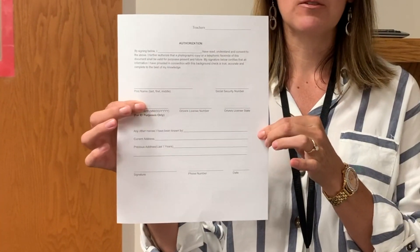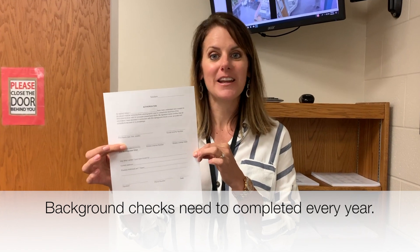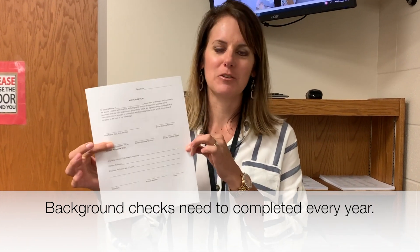We love to have parents come in and volunteer in the classroom, in the building, and on field trips. However, you have to fill out a background check form. You bring this into the office, we copy your driver's license, and then we send it off. This takes about three to four weeks to finish, so don't wait until the last minute. Get those done — and you have to have them done every single year.